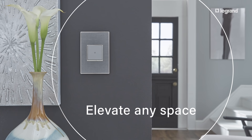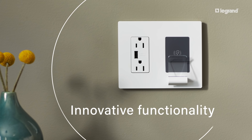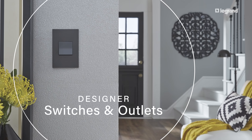Elevate any space with exceptional style and innovative functionality. That's the beauty of Designer Switches and Outlets by LeGrand.